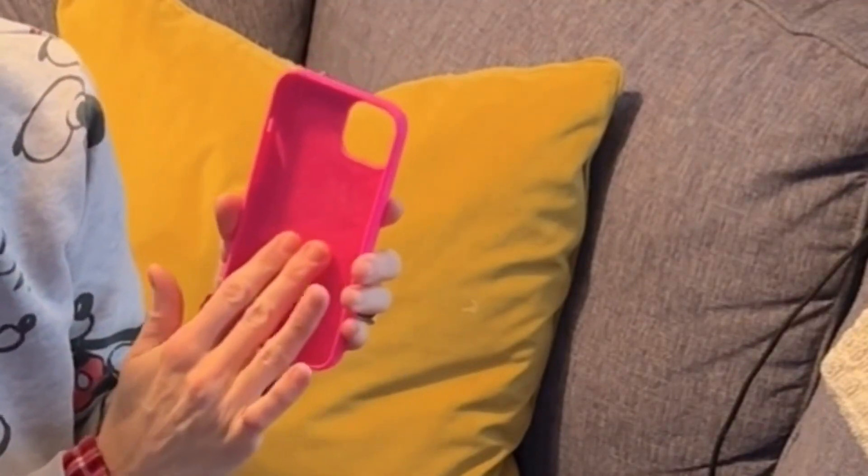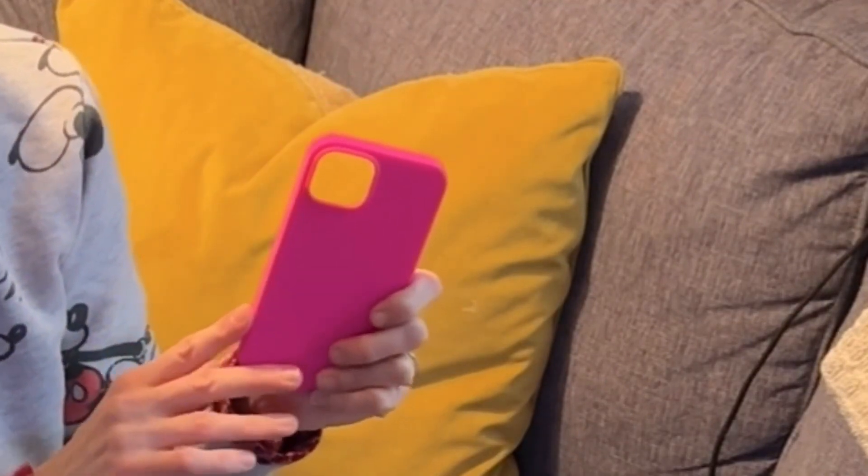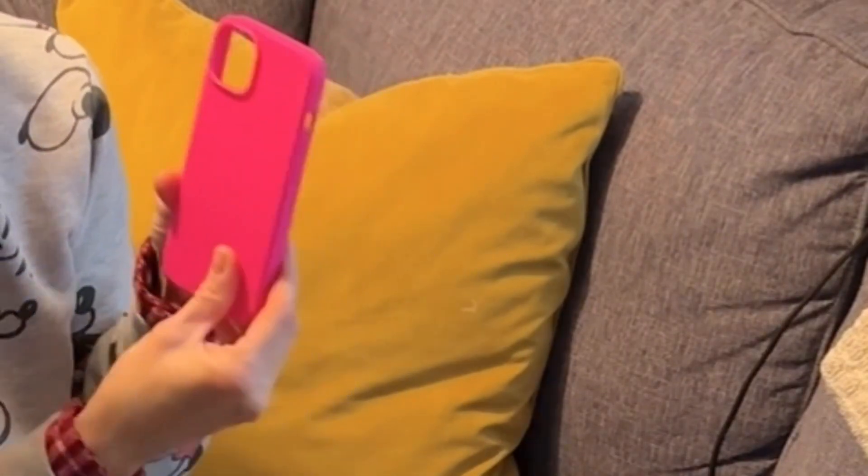It's got a suede on the inside. Very simple design. The buttons line up perfectly. This is just the kind of cell phone case that I like — simple, aesthetically pleasing, and protects the phone.